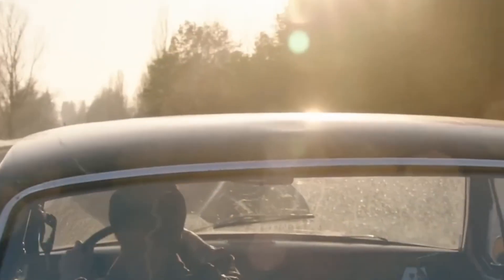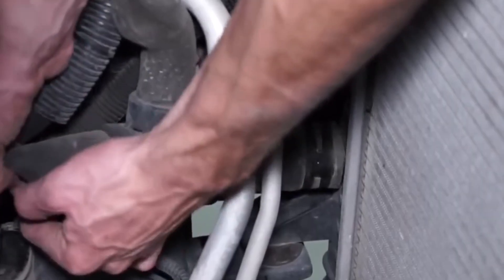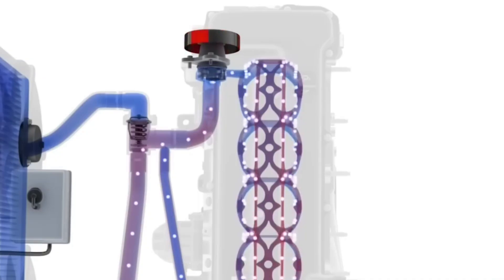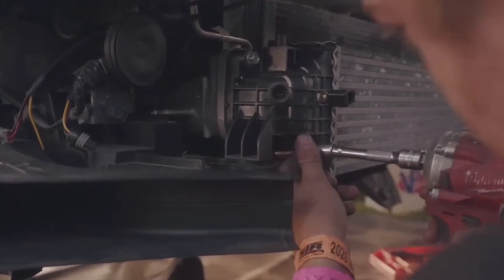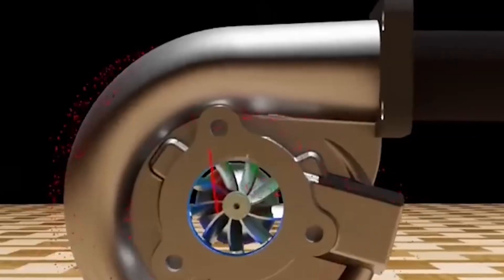Number 5: Budget turbo kits without supporting mods. This is the number one rookie mistake I've seen destroy builds. Some guy buys a $900 turbo kit thinking he's getting 400 horsepower for cheap — no tune, no fuel upgrades, no intercooler, just bolted-on boost in blind faith. What happens? Melted turbo, warped pistons, blown head gasket. One guy I knew shelled out $6,300 to fix the carnage, and the car never ran the same again. If you can't afford to boost properly, don't do it.